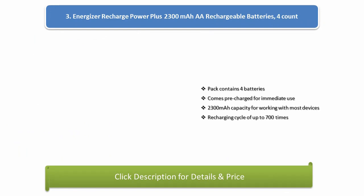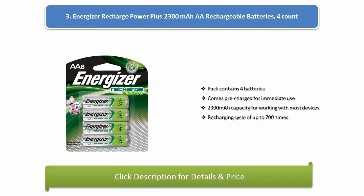Number 3: Energizer Recharge Power Plus 2300mAh Rechargeable Batteries, 4-count pack. Contains 4 batteries, comes pre-charged for immediate use. 2300mAh capacity for working with most devices, with a recharging cycle of up to 700 times.